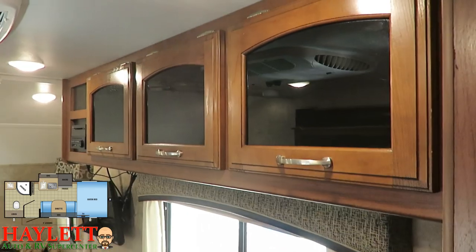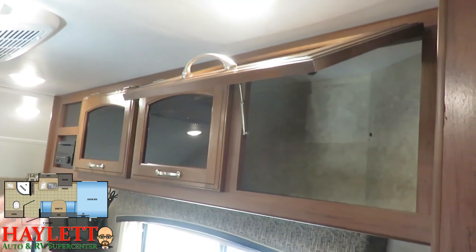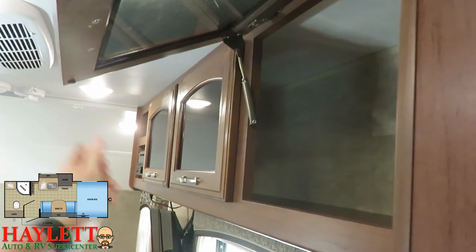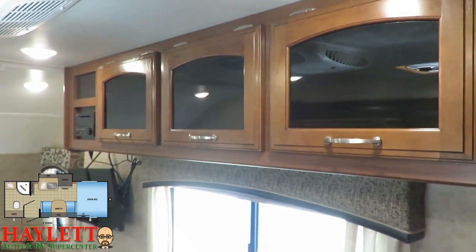Cabinetry is an area where little campers like this will sometimes cut corners, but they did not do that here. You've got the same hardwood cabinet door frames, metal holdbacks, and pocket-screwed cabinetry that you'd find in something like a Jayco North Point — all the way down here in this little critter.